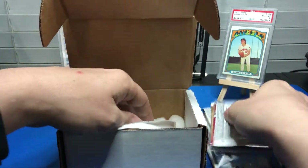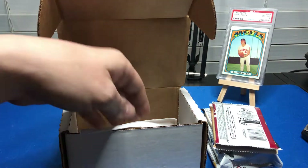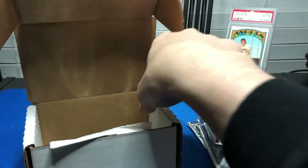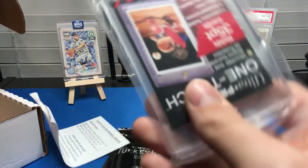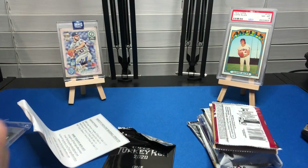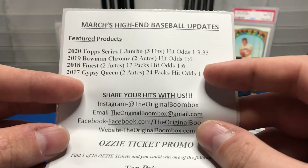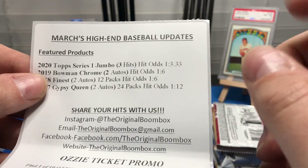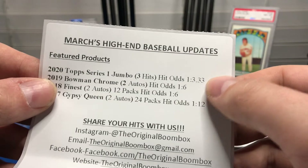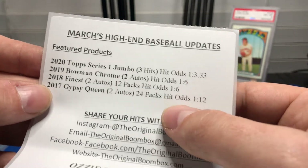They do one for basketball but right now with Optic and Prizm gone it's not really interesting to me, so I'm going to avoid that. So we've got — it comes with 2020 Topps Series One Jumbo and 2019 Bowman Chrome. I believe it's $59.99 or $49.99. Hit odds: Series One Jumbo is one out of 331, 2019 Bowman Chrome one out of six, 2018 Finest one out of six, and 2017 Gypsy Queen one out of twelve.